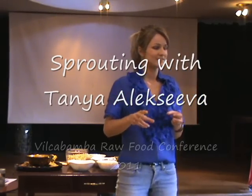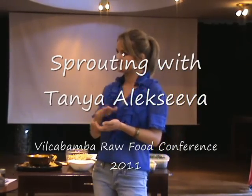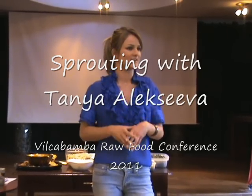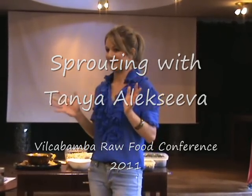I'll tell you the categories of sprouts, and I've put them in a way where I'll go from the ones that are very nutritious to the ones that are super mega nutritious on a nutrient dense scale.